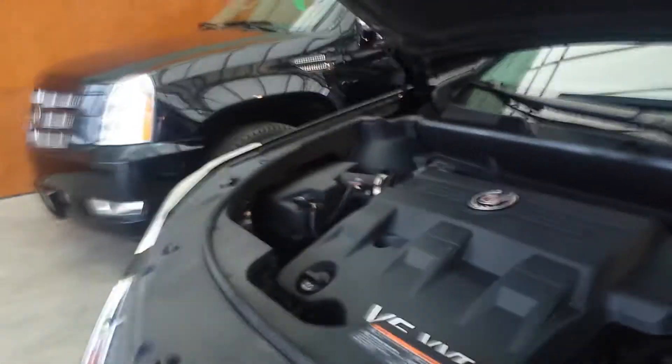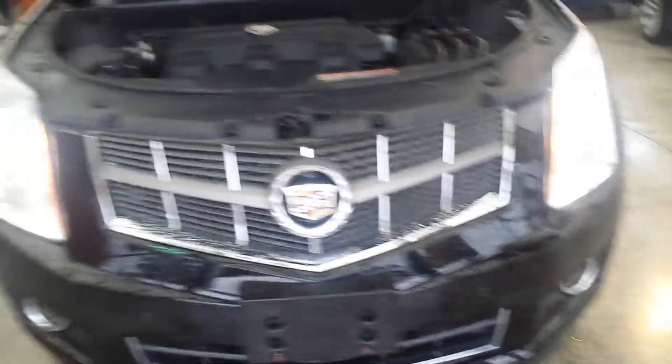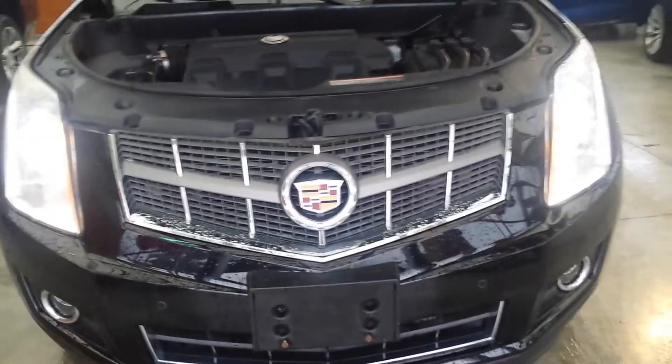This is your salesperson here, Randy Cushava from Bennett GM, and today I want to present to you the 2011 Cadillac SRX. It's got a 3-liter V6 engine with 265 horsepower and 223 pounds of torque. It also has a six-speed automatic transmission and all-wheel drive unit.